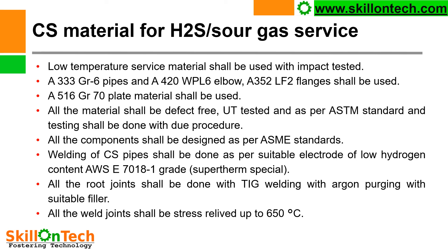For CS material in H2S low temperature service, impact-tested materials shall be used: A333 Grade 6 pipes, A420 WPL6 elbows, A352 LF2 flanges, and A516 Grade 70 plate material. All metals shall be defect-free, UT tested, and per ASTM standards. All components shall be designed as per ASME standards. Welding of CS pipe shall be done with a low hydrogen content electrode — AWS E7018-1 grade Supertherm special electrode. All root joints shall be done with TIG welding with argon purging with a suitable filler. All weld joints of CS pipelines shall be stress relieved up to 650 degrees centigrade.